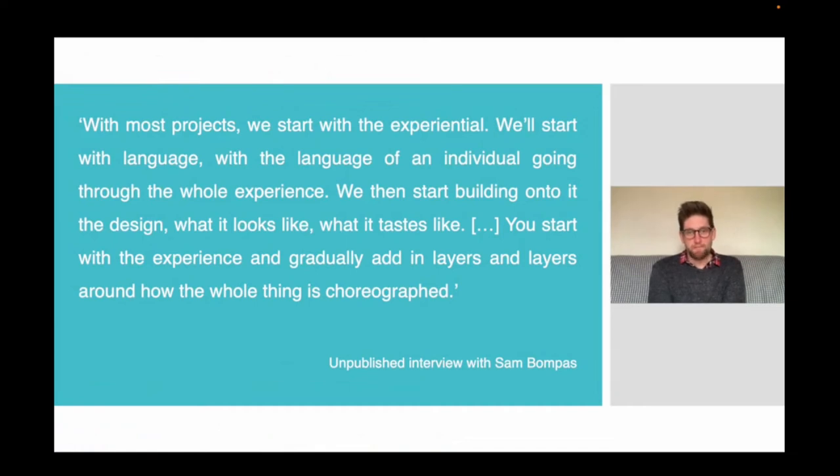When I spoke to Sam Bonpas of Bonpas & Parc about the process of designing and making, he said: 'With most projects, we start with the experiential. We'll start with language — with the language of an individual going through the whole experience. We then start building onto it the design: what it looks like, what it tastes like. You start with the experience and gradually add in layers and layers around how the whole thing is choreographed.' So Bonpas & Parc's design process starts with an experience that they want to offer, working through how that experience can be expressed in language, and then transforming the idea into a concrete reality by adding layers until it reaches its final form.